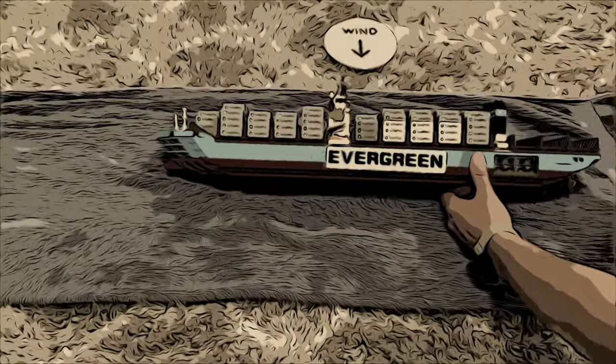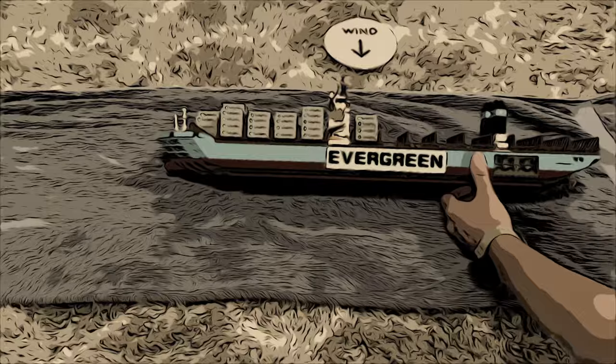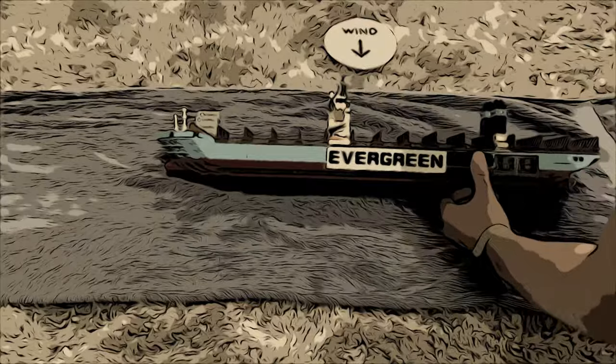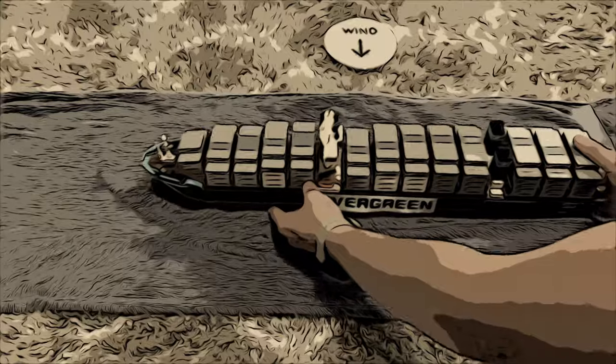When we remove all the containers, you can see there is a much smaller wind area profile, which would make the ship much less susceptible to winds. The Ever Given on this day was fully loaded.